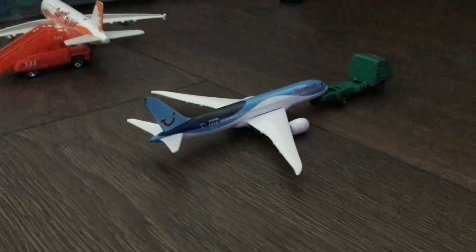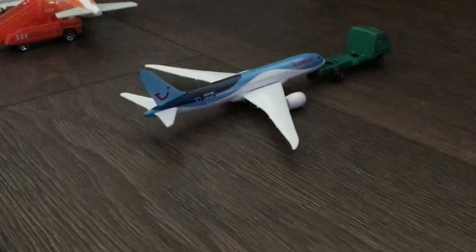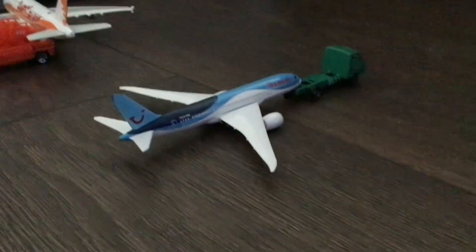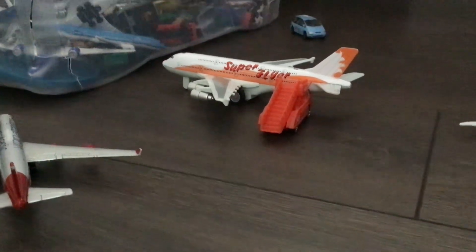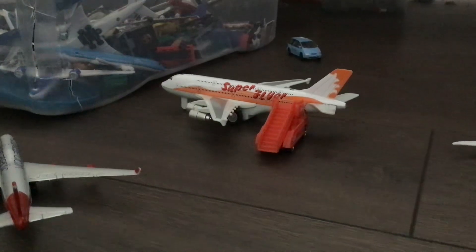Right here we have a Thomson 787-9 Dreamliner that is just pushing back for Lanzarote. Right here we have a Superfly — a new airline that's just joined Belfast — with an A380 that is just about to prepare to put on luggage and get the tug ready for its flight.